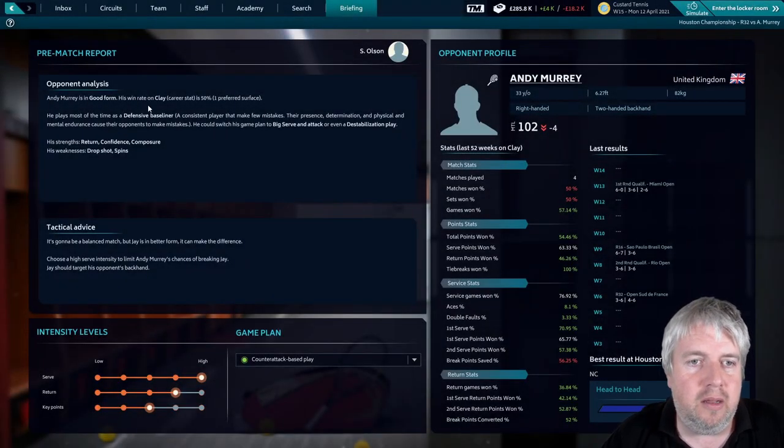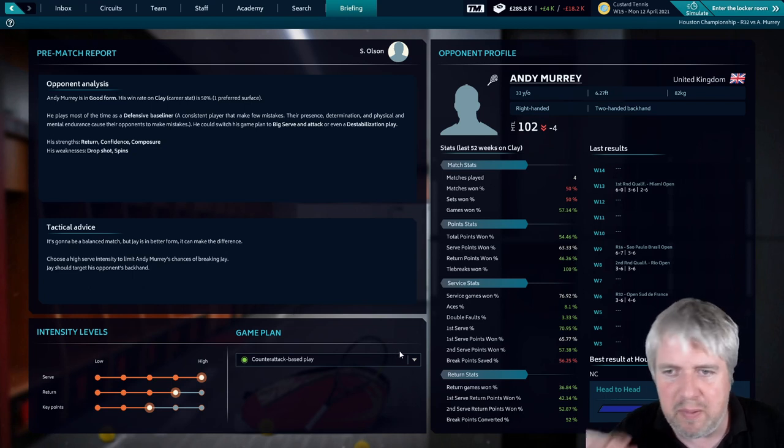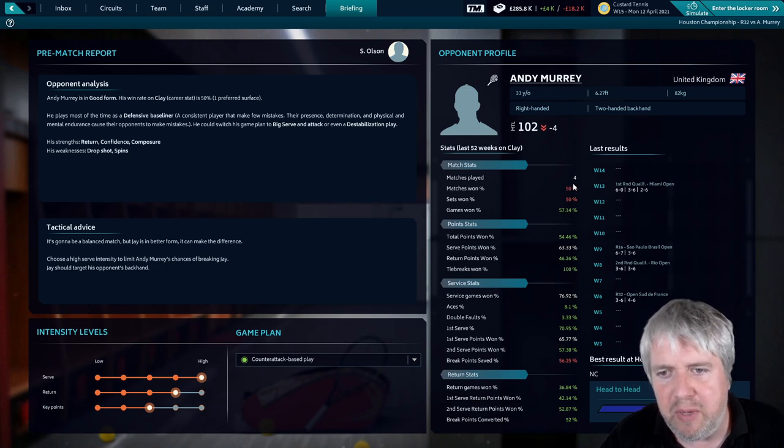Here is the match report - Murray is in good form. He's not really playing a lot on clay. He's a defensive baseliner with potentially a big serve, and he's going to look to destabilize us by moving between different styles of game plan. The advice is that we might be in better form, suggesting high serve intensity and targeting his opponent's backhand. On clay we are 50-50 - played four, won two, lost two.